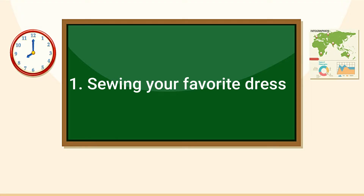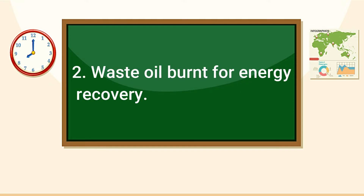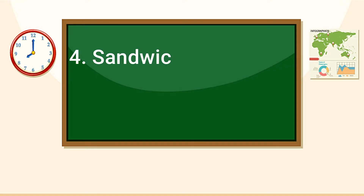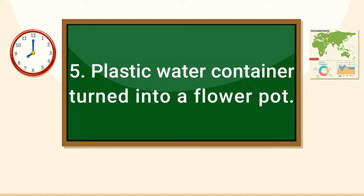Let us see if you can identify which of the five R's is being described in the following sentences. 1. Sewing your favorite dress. 2. Waste oil burnt for energy recovery. 3. Buying rechargeable batteries instead of disposable batteries. 4. Sandwich spread jars cleaned and used as candy containers. 5. Plastic water container turned into a flower pot.